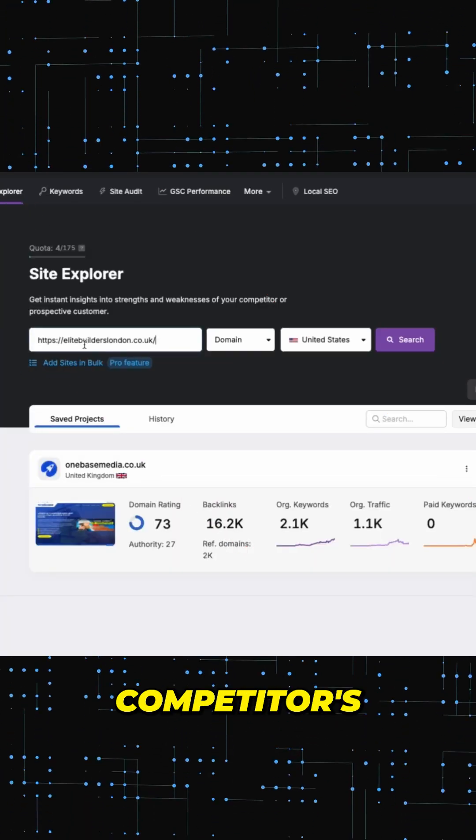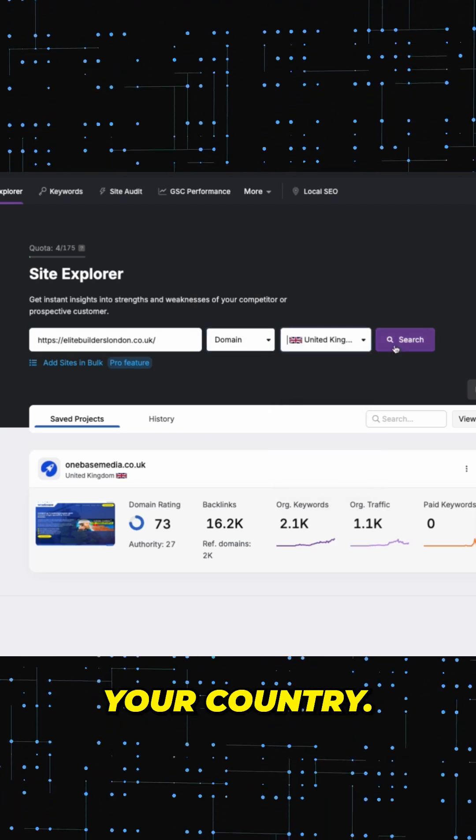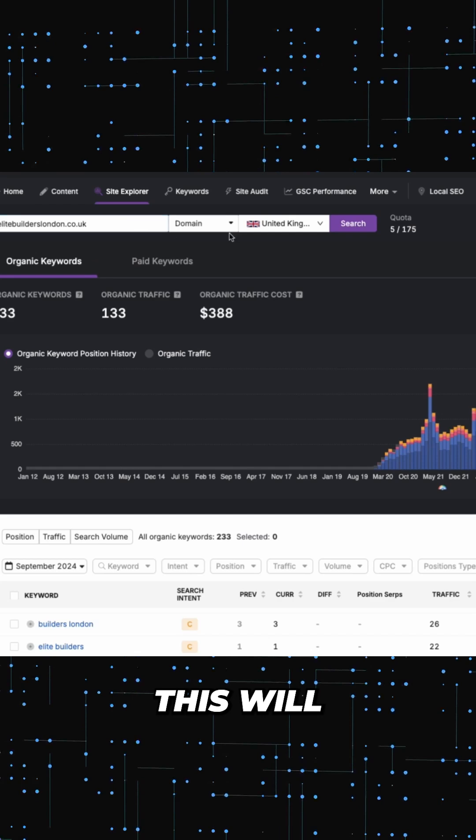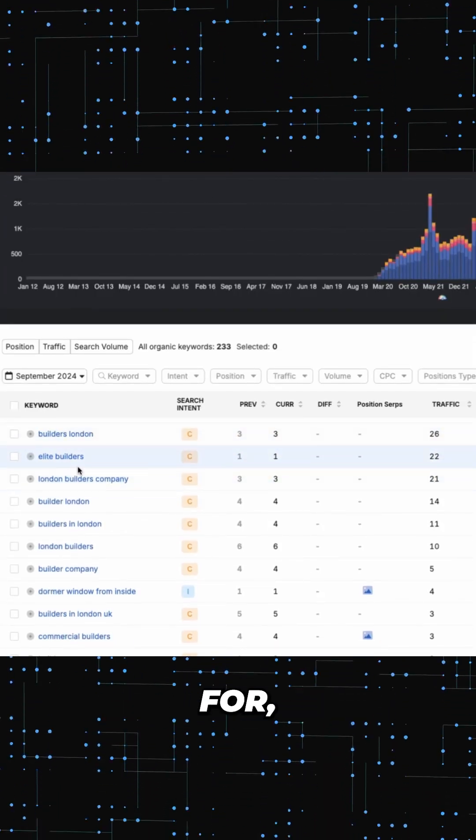Put in your top competitor's website link, then select domain and choose your country, then click on keywords. This will show you all the keywords that your competitor is targeting and ranking for.